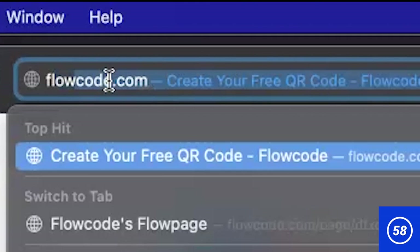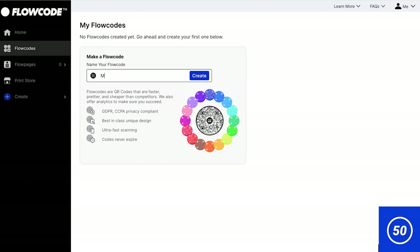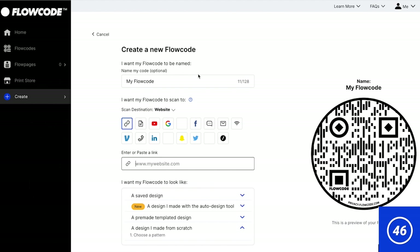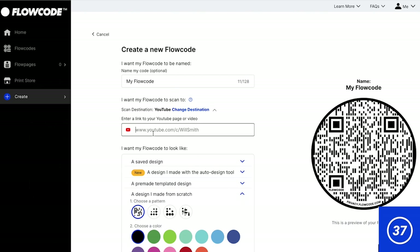First, you'll go to flowcode.com and set up a free membership. Go ahead and give your Flowcode a name and choose a destination. This could be a link to a website, a Venmo account, Instagram, YouTube channel, or even a Spotify playlist. For me, I'm just going to choose YouTube and put down our YouTube channel link right here.